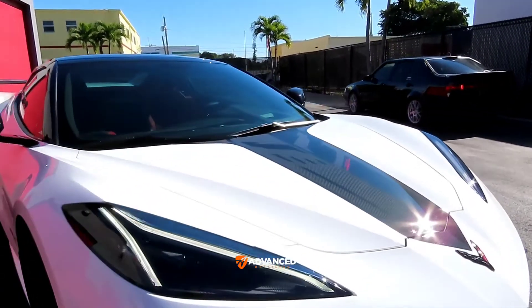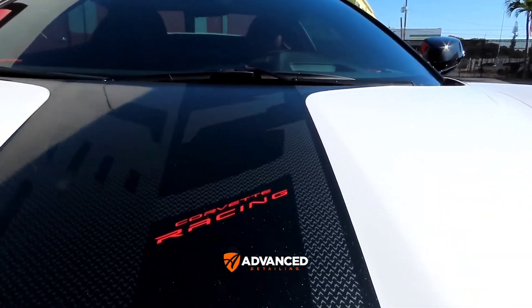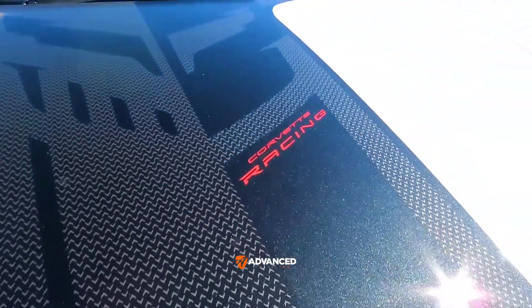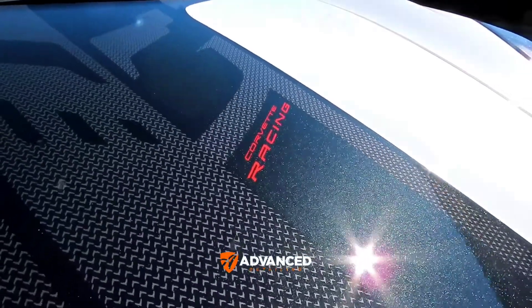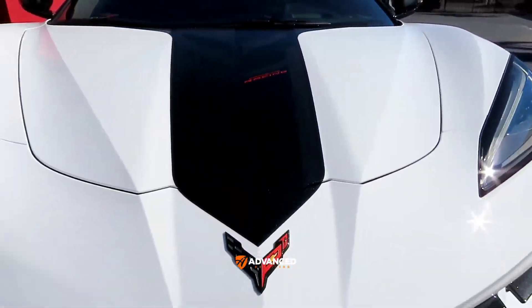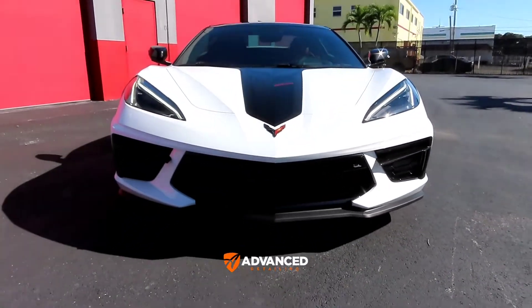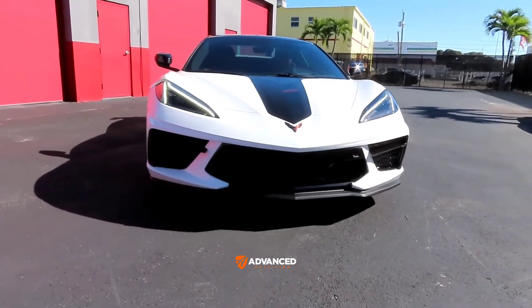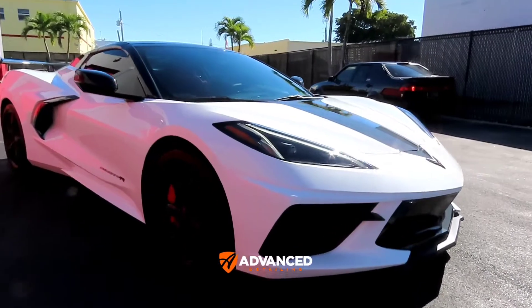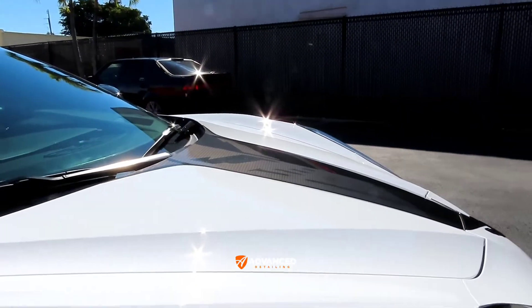It does reduce the heat inside the car quite a bit, and of course it protects the dashboard. It's really very beneficial to get the windshield tinted. A lot of people worry they won't be able to see at night, but that's only if you go with a very dark percentage. If you stay in the 70–60% range, you should have no problems whatsoever.